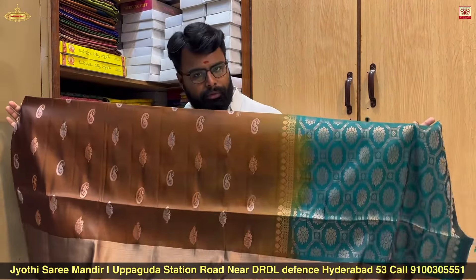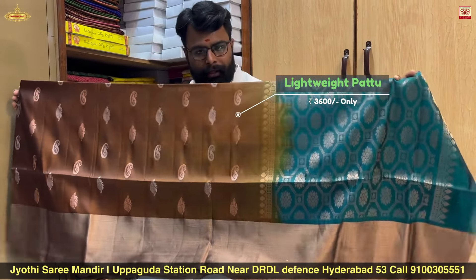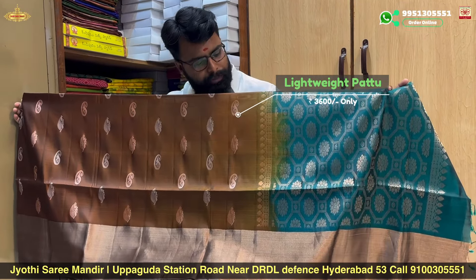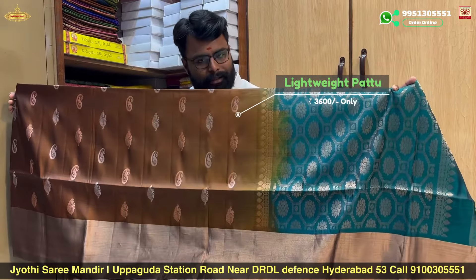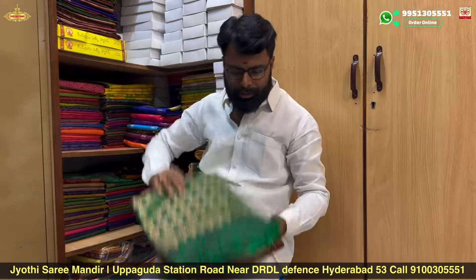Lightweight sarees are available at just ₹3,600 offer discount. The variety is available in the same range — lightweight is also available at the same price of ₹3,600 with offer discount.